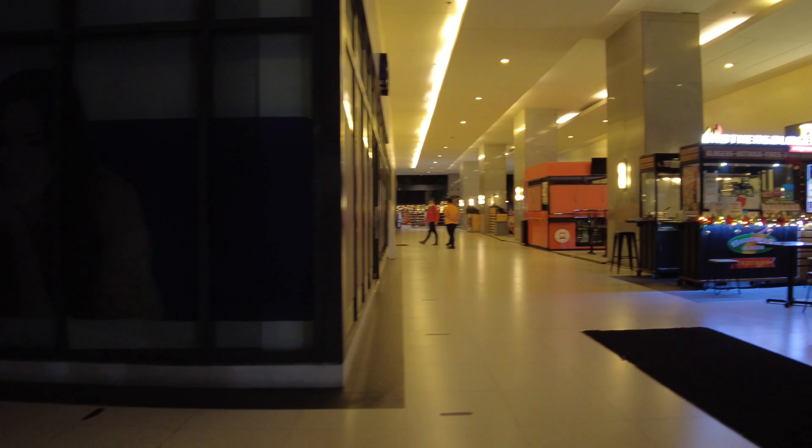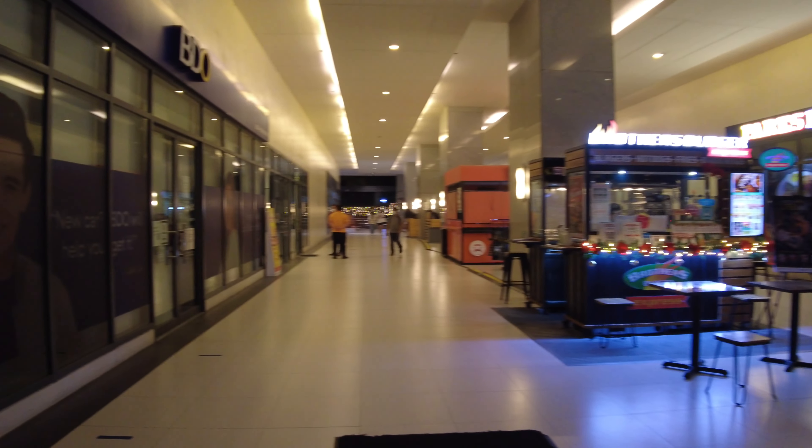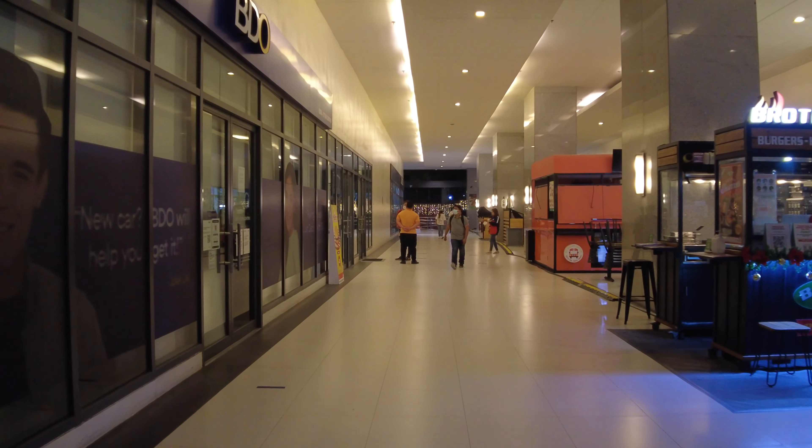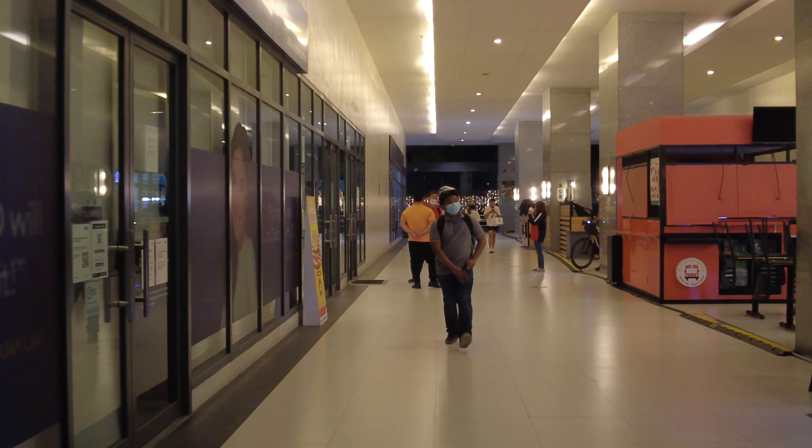This is now the main hall leading to the office spaces. To the left, that would be Concentrix, I believe.